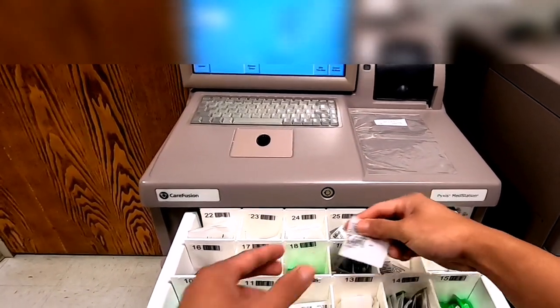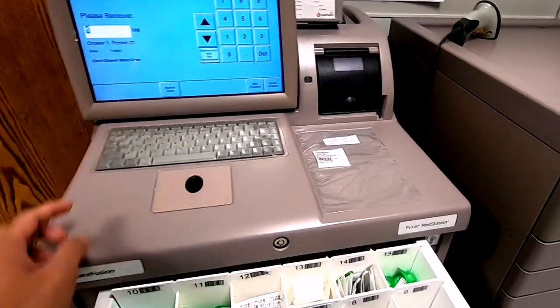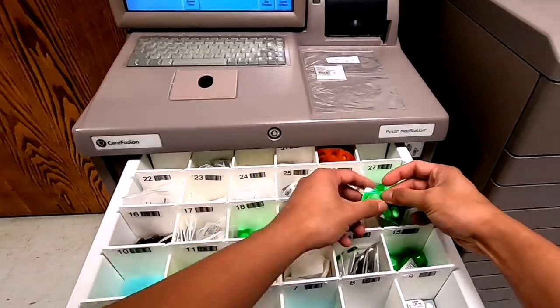If the next medication is from the same drawer, an Accept button will appear. Press the Accept button, locate the pocket number, take the medication out, then close the drawer properly.